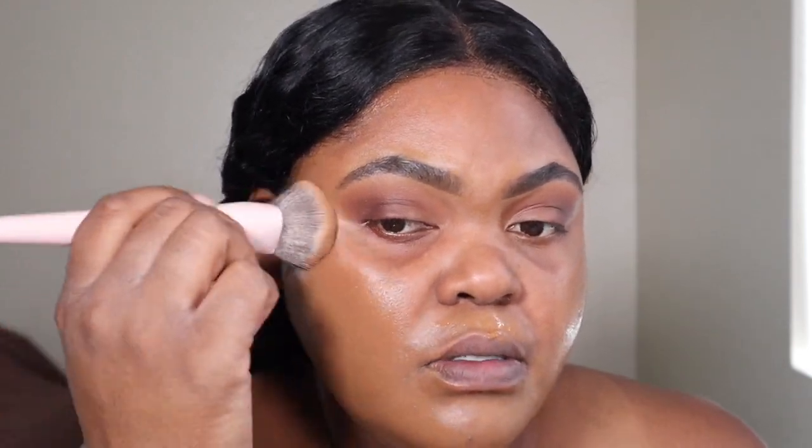Moving on to foundation, I'm going to use the LYS Beauty Triple Fix Serum Foundation. I like to apply it and let it sit on my face for a little bit before I go in with my brush for maximum coverage. Because it's so serum-like, you don't need to spray your brush or your face — just let it sit for a second before blending. I start towards the bottom and work my way up, working around the edges. I really like to let it dry around my mouth because I have some hyperpigmentation there and I don't really color correct.